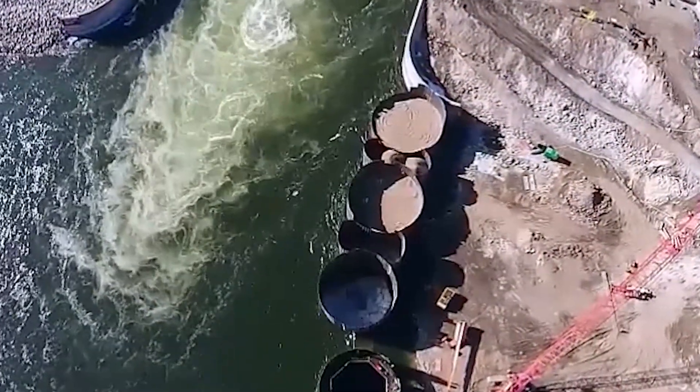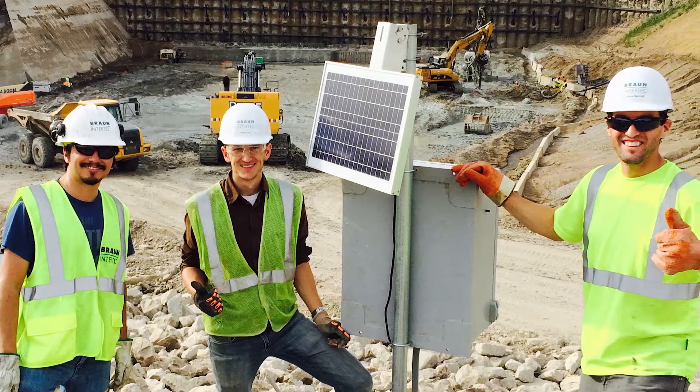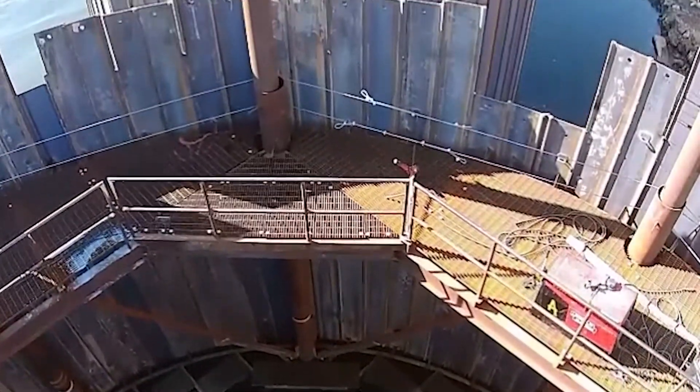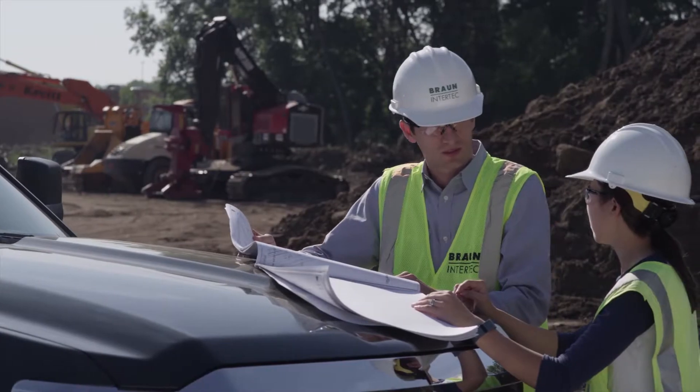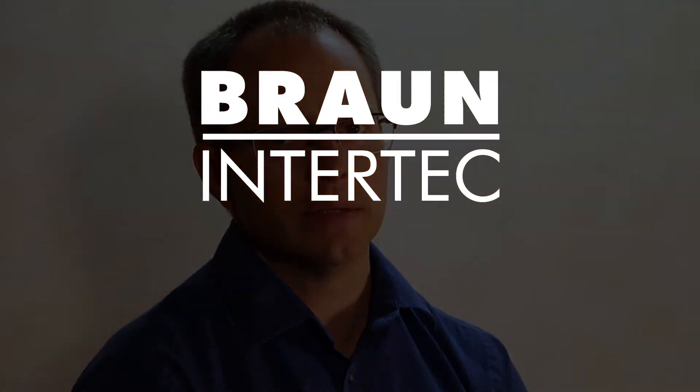The continued success of the Red Rock Hydroelectric Project is a perfect example of our multitude of services coming together to provide innovative solutions to complex challenges, further delivering on a reputation for being the consultant of choice. This is a good example of a project where we brought a wide range of Braun elements together — from drilling to NDE, to instrumentation, blast monitoring, vibration monitoring, and concrete testing. We could assemble our team to meet all the needs that the client had.